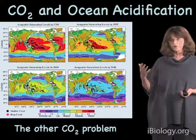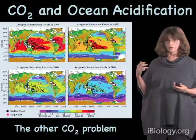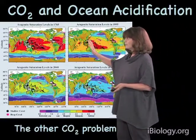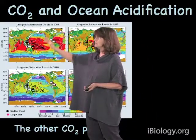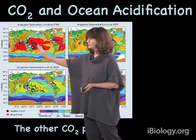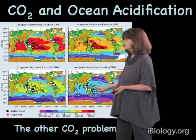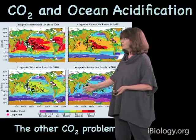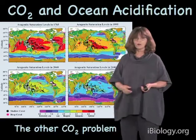Here you see a chart showing essentially the suitability of ocean chemistry for coral reef growth. Back in the 1700s, the red areas are all areas where corals are expected to grow easily. As you move through the present and into the future, you arrive at a world where conditions for coral reef growth are very poor throughout much of the tropics where corals grow. The projections for the future in terms of the relationship between ocean acidification and coral reefs are arguably even more serious than they are for global warming.